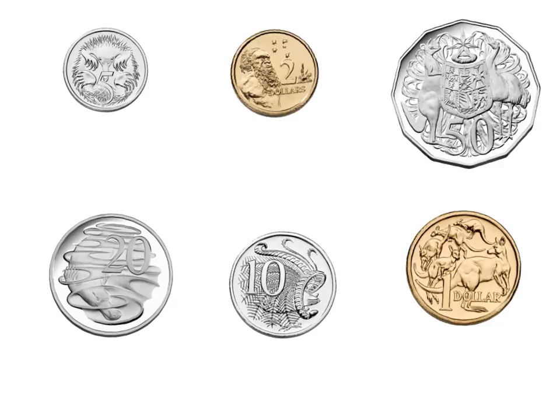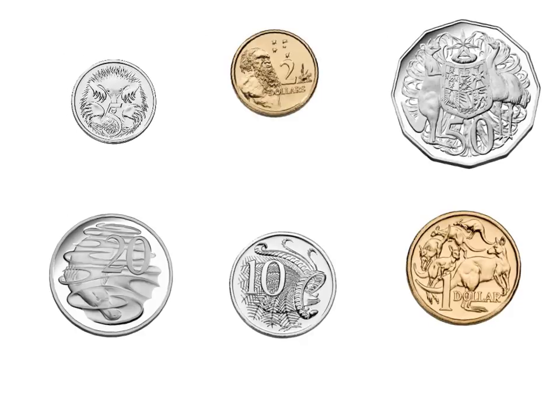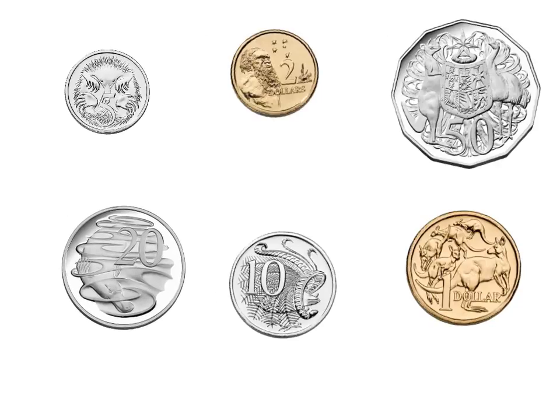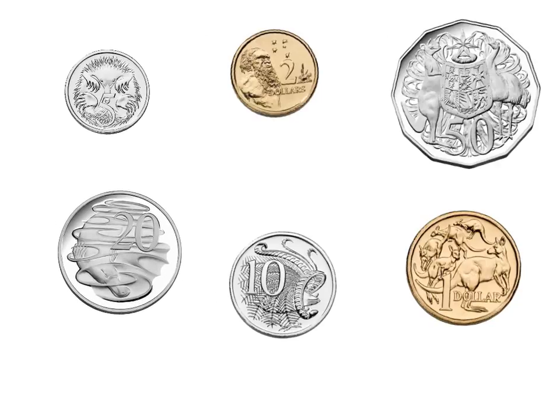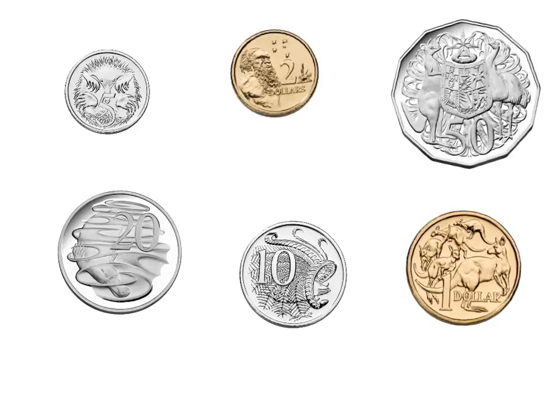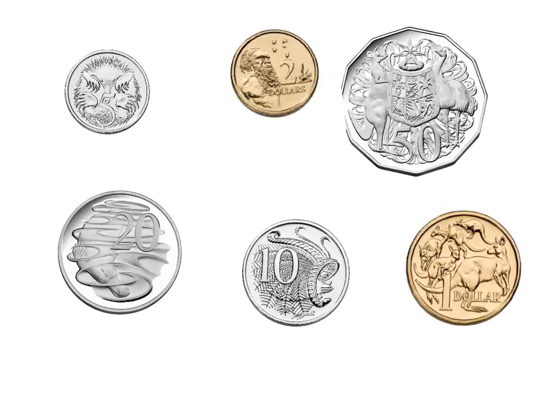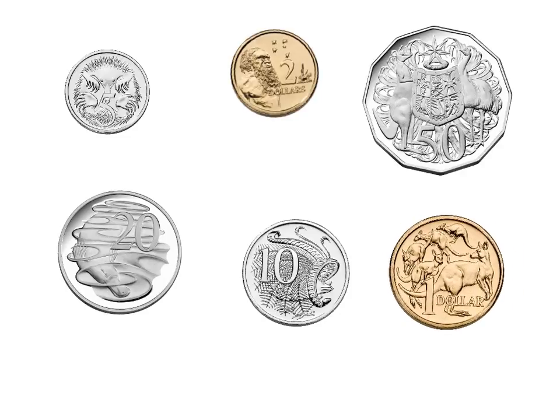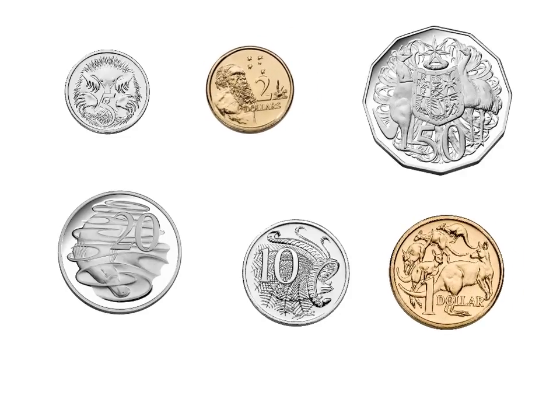Here are all the coins and we're going to talk about their value — how much they are worth. It is pretty much straightforward; it's right on them how much they are worth. So the 5 cent coin is worth 5 cents, the 20 cent coin is worth 20 cents, the 10 cent coin is worth 10 cents, the 50 cent coin is worth 50 cents, the dollar coin is worth 1 dollar, and the 2 dollar coin is worth 2 dollars.